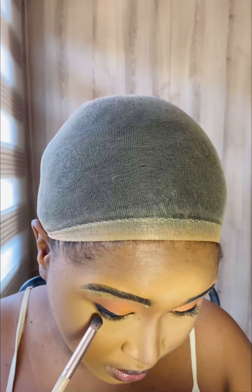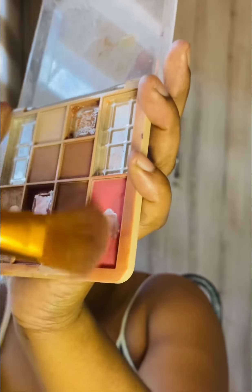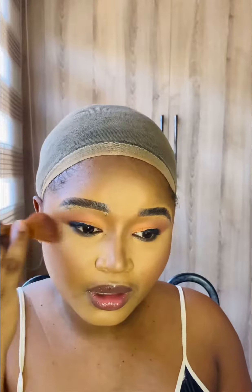To contour, I use the Essence contour palette and mix the two shades together. On my nose, I use the lighter shade so it's not too dark. The blush I'm using I also got from Bling Girl.